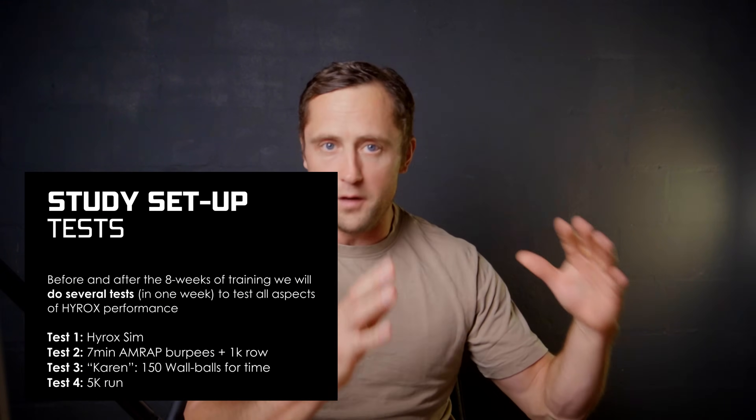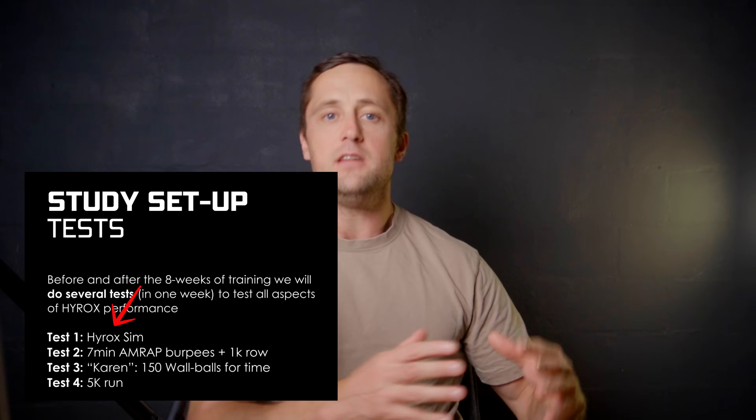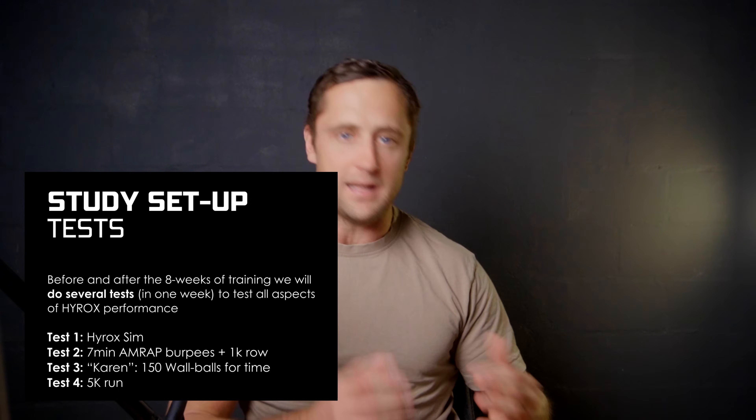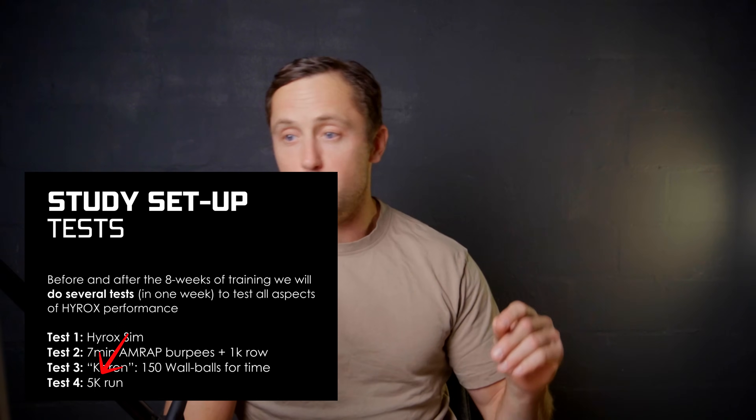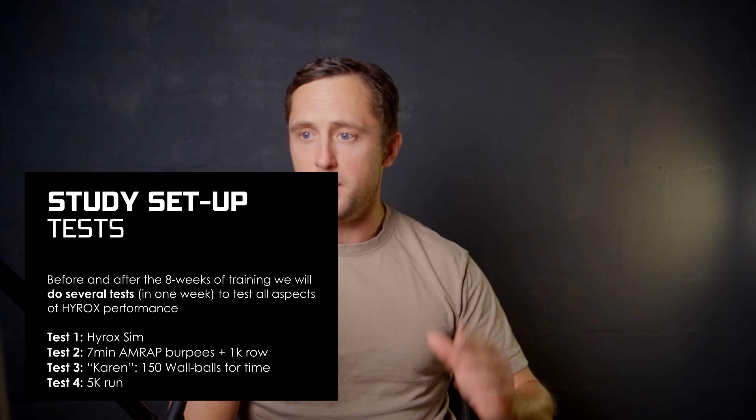We also want to do a test week before and after the eight weeks of training, and it's pretty crucial to use the right tests. If you have comments or ideas to help us build out the tests, please put them in the comment section below. The first test will definitely be a full HYROX simulation in your category — open or pro weights — we have to include that. We also want to know which specific aspects of HYROX improve, so we include a flat-out 5K run for both groups.